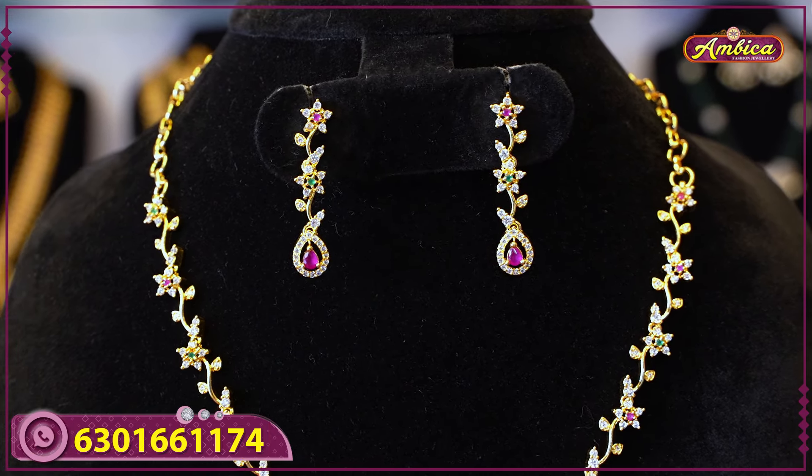The next beautiful design features complete floral and creepers patterns with an exclusive design. It has a complete gold design with gold carriages style. The collection includes complete floral patterns and multicolor stone earrings with a floral pattern and star cut design.